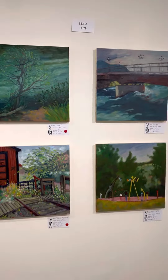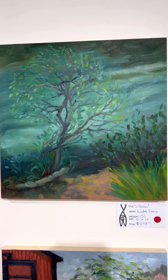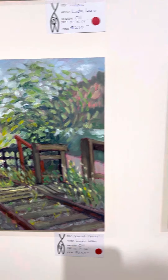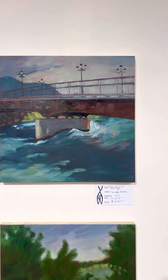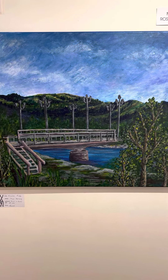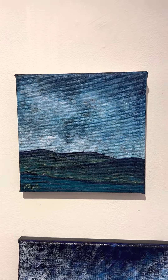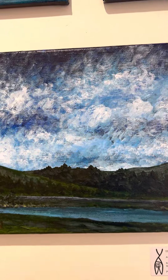Linda Leon works in a number of different media as well. These are oil paintings. Look at the movement that she's been able to achieve here. And this is the Riverdale Bridge. Maya Rosenberg also chose to paint the bridge — here is her rendition in acrylics. Here are her other works: Cloudy Day, Yukon River in the Summer, and Stormy River.